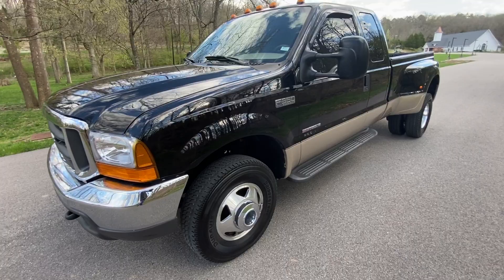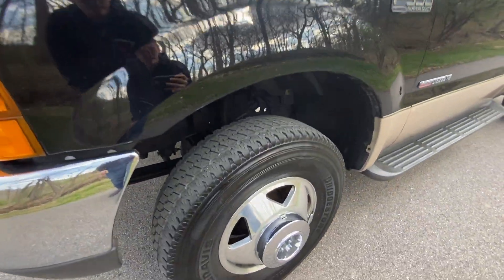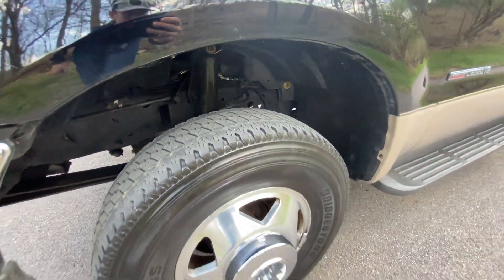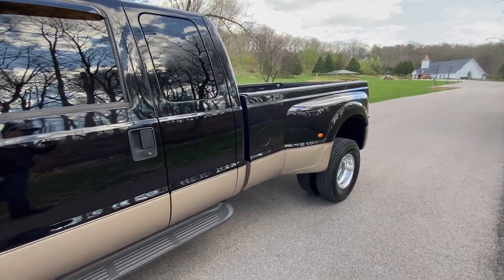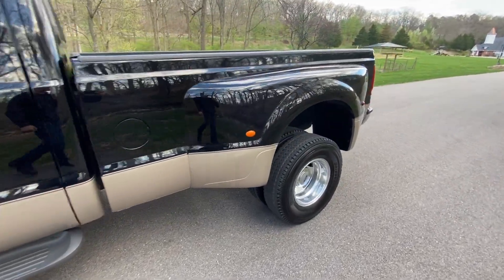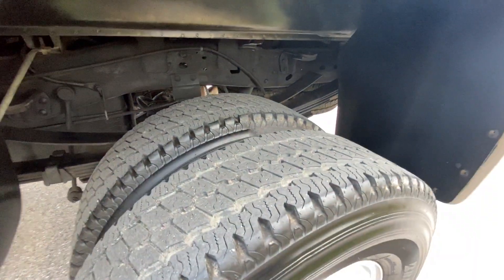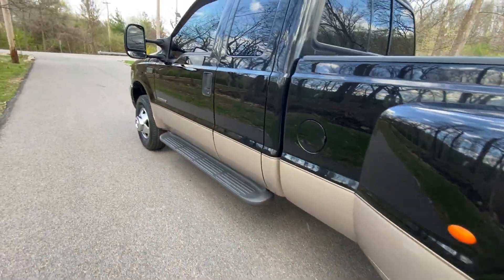You can see that the paint shines really, really well — it's almost like a mirror. The tire tread is really good, as well as the frame, which is completely rust-free. There's not a spot of rust anywhere on the truck. It also has the full-size spare hanging under there.